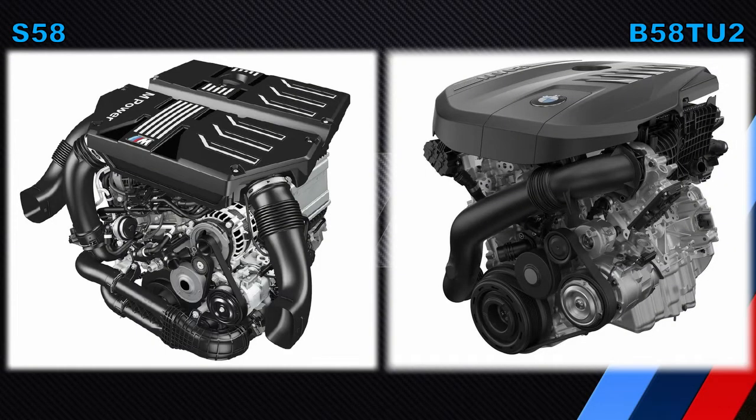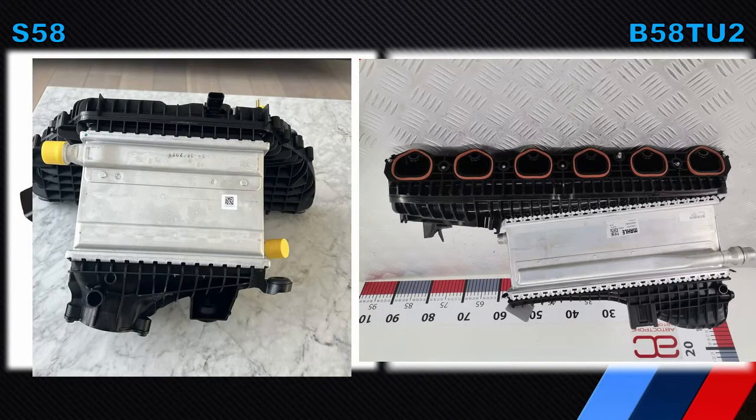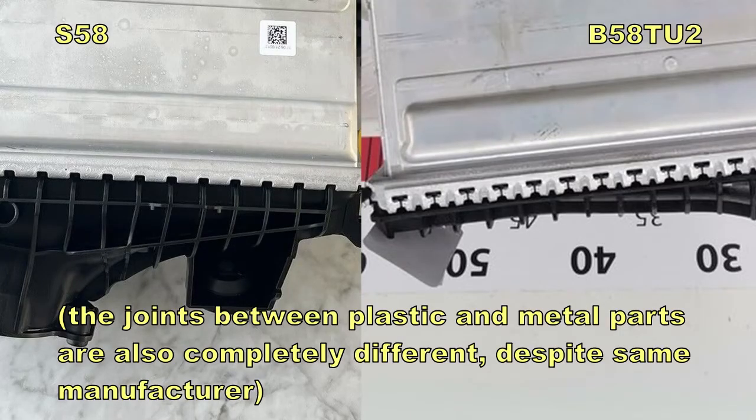Although the B58T-U2 intercooler appears similar to the S58 intercooler, I want to point out that the S58 intercooler is not the same part number. The heat exchanger element is longer on the S58, so it's probably more efficient and able to cool charge air further due to more coolant flowing through it. Additionally, the heat exchanger is located centrally between the cylinders on the S58, whereas on the B58 it is closer to cylinders 1 to 4. BMW engineers will have spent a long time on the airflow through the heat exchanger.